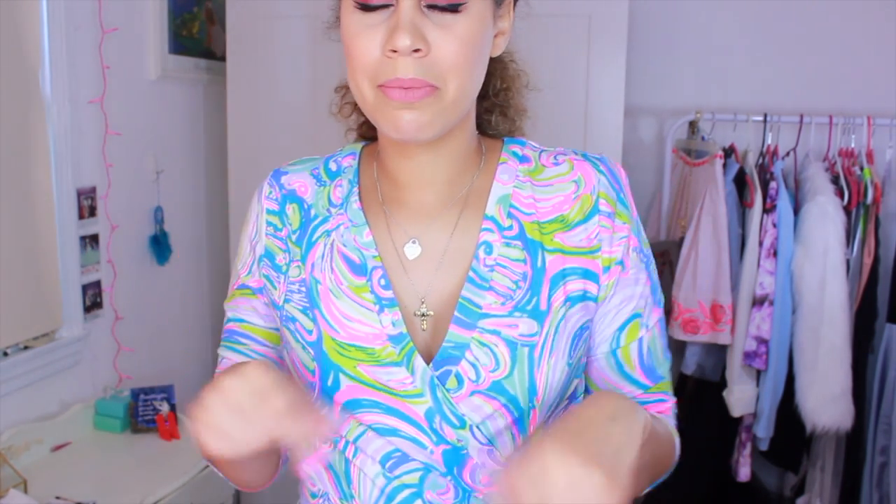The only problem with this dress is it's very big up top — I may need to bring in the shoulders so it lays flat, or sew on a snap so I'm not flashing everybody. But look how cute it is — I'm obsessed with this print so much.